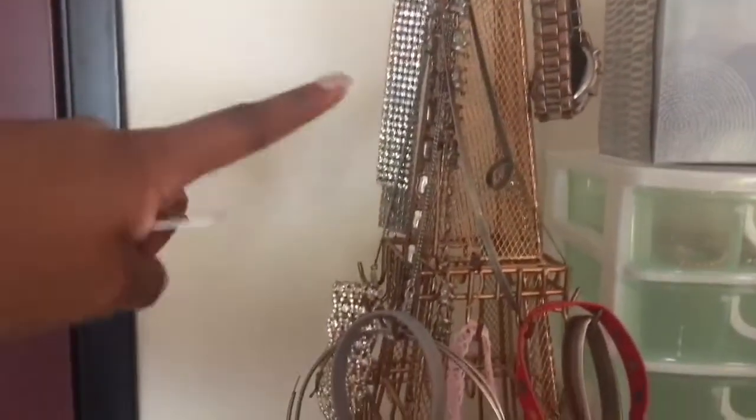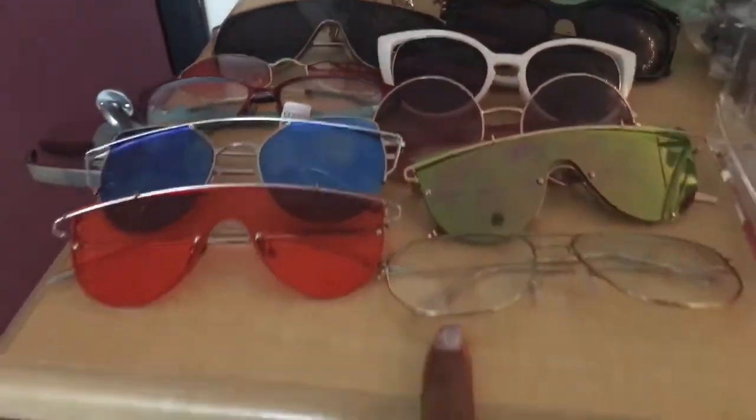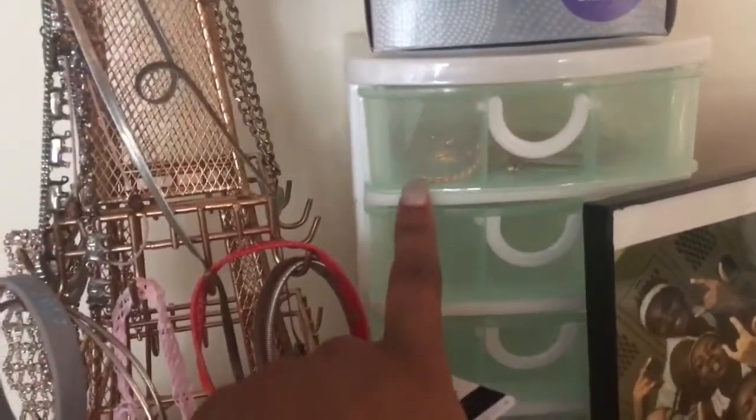To the left of you walking in, I have this Eiffel Tower — this gold Eiffel Tower which holds all my jewelry. I just kind of brought what I wanted, like my chokers and a bunch of stuff. I have this little thing, and I literally only have necklaces in here.